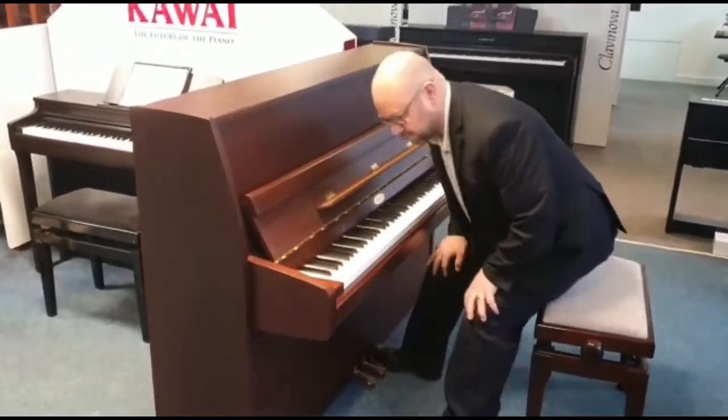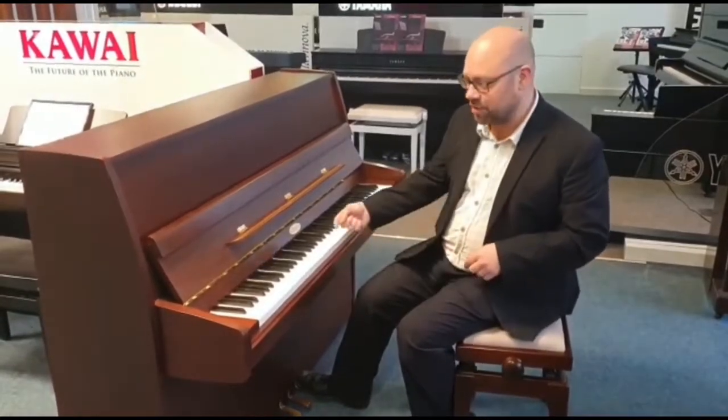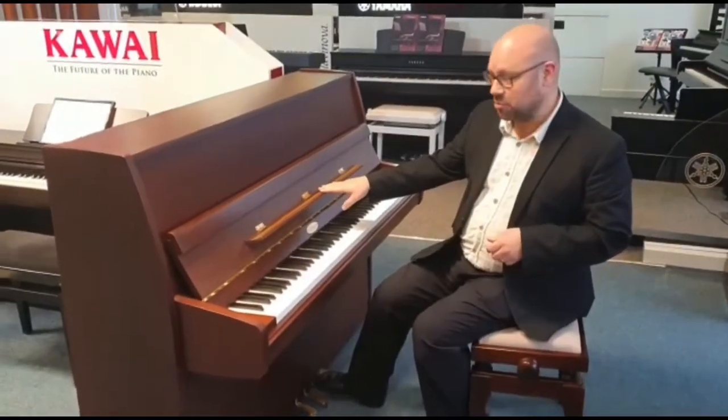As you can hear, it sounds great and feels lovely to play. The action on there is really, really nice — feels and sounds beautiful.